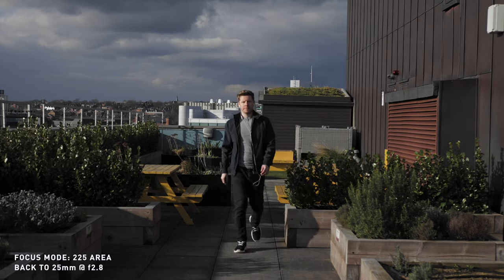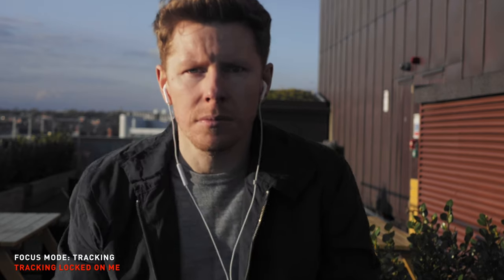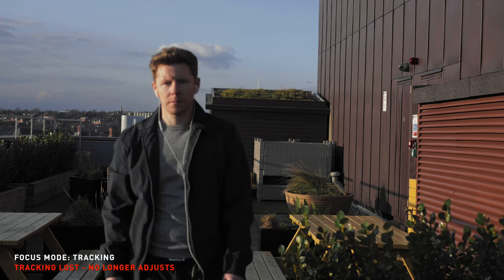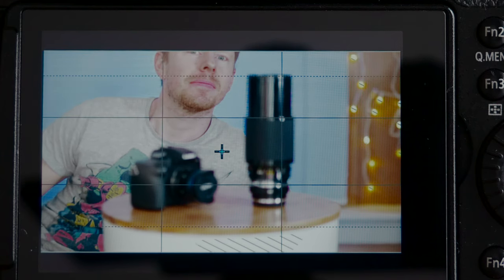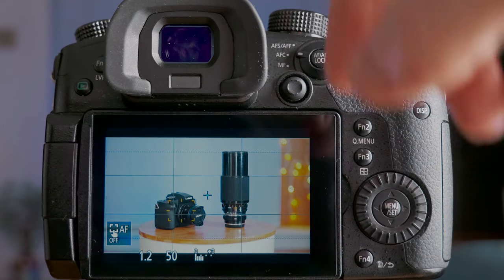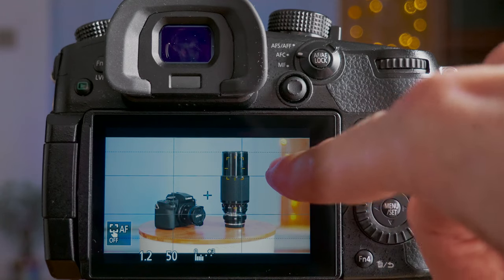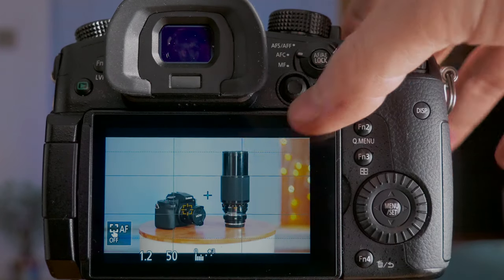As for the other focus modes: 225 area was the worst at keeping me in focus and still pulsed about as badly as the modes that did keep me in better focus. Tracking mode worked similarly to face detect, although once I turned my back it lost me fairly easily and would not reacquire my face the way face detect would. I also don't have much confidence in how it detects objects — face detect knows what a face is, but when you tap the screen to train tracking mode it doesn't throw a good shape around the object, just a square around the corner of it, which makes me think it'll fairly easily lose tracking if the object moves.